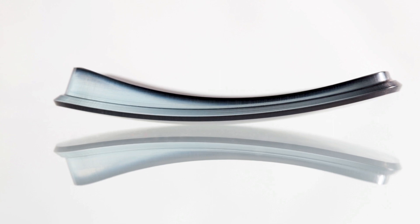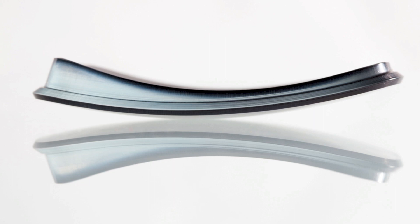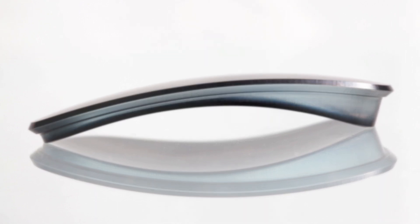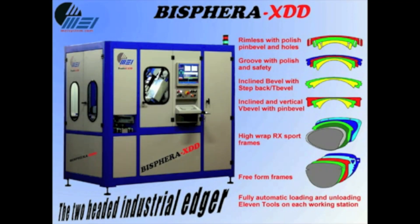Where the MEI edger truly stands out is in processing sport and specialty wraps. The combination of U.S. Optical's free-form lens design with wrap and base curve compensation and the MEI edger has allowed us to push beyond the limits of what was previously thought possible. This has opened an entirely new second pair sale market, as many patients previously unable to wear wraps now have a wide selection available. From basic wraps to specialty sport wraps, step bevels, inclined bevels, step backs, custom bevels, and notches — if it can be edged, the MEI edger can edge it.